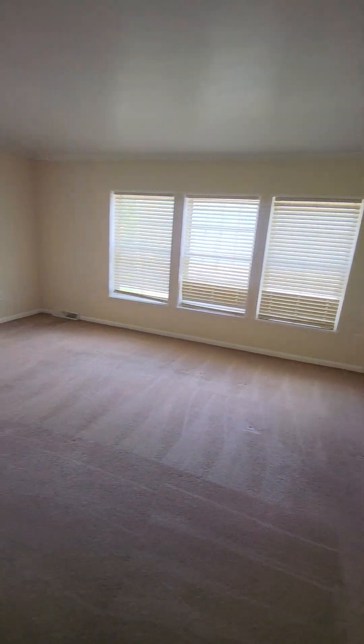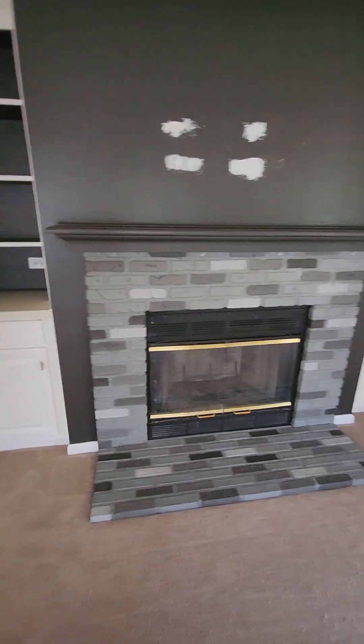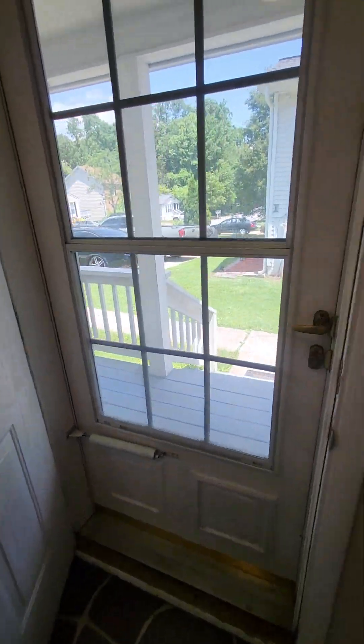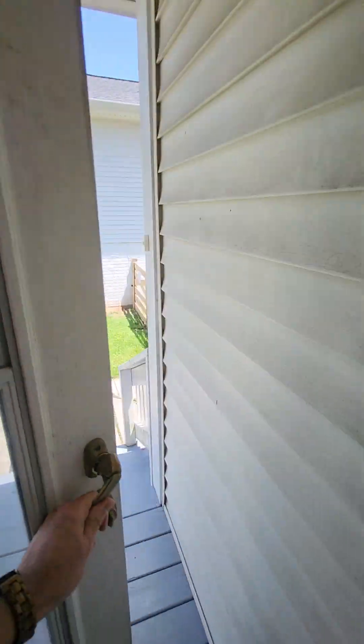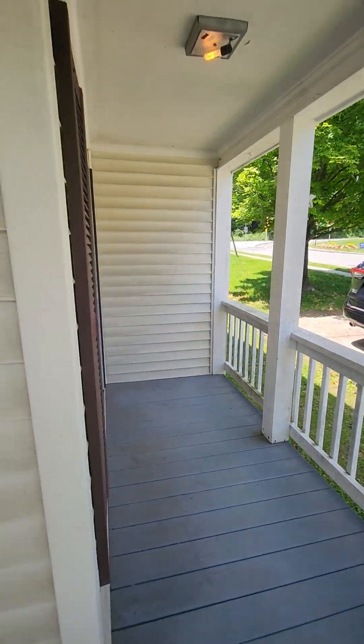A tenant just moved out. Lighting's pretty good. This is the living room area — it has a fireplace. I actually think it really is a fireplace; there's a chimney outside. Coat closet, front door. So it's got three exits and a little wraparound porch.